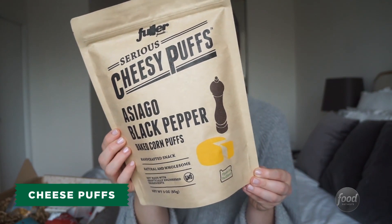Next we have Fuller Foods Serious Cheesy Puffs. These are Asiago Black Pepper Baked Corn Puffs. Oh my gosh, they smell so good. I taste the Asiago. I taste the black pepper. I'm going to go in for seconds, honestly.